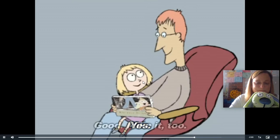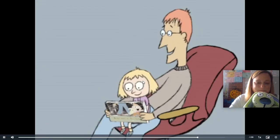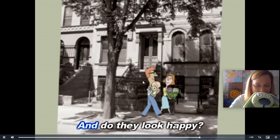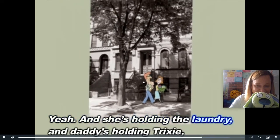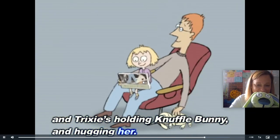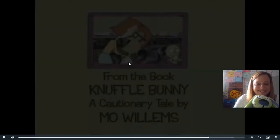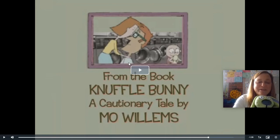You like that story? Yes, good — I like it too. Look at Trixie and her daddy and her mommy — they're walking back home. Do they look happy? Yeah. She's holding her mommy, and daddy's holding Trixie, and Trixie's holding Knuffle Bunny and hugging her. If you said they found Knuffle Bunny in the laundromat and it made Trixie so happy and she said her first words — Knuffle Bunny — then you are correct!